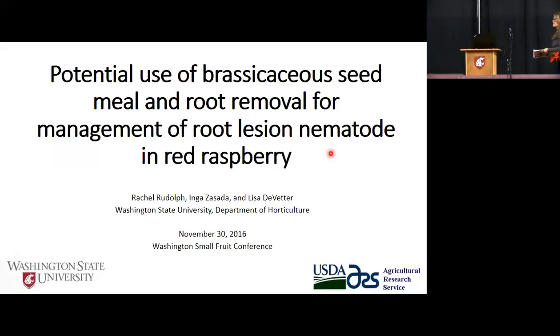This is Rachel Rudolph, a PhD candidate under Lisa. Her research is focused on fumigant alternatives and cover cropping in red raspberry. Thank you.